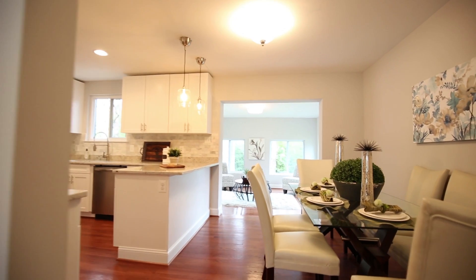On the main level is the master bedroom, a half bath, a wonderful kitchen with an island, living room, separate dining room, and a family room.